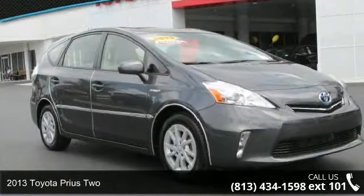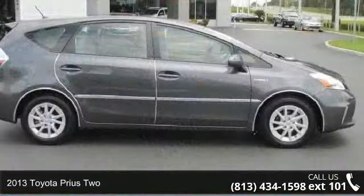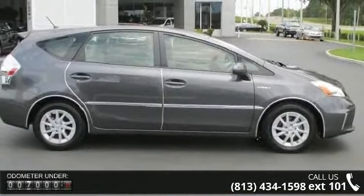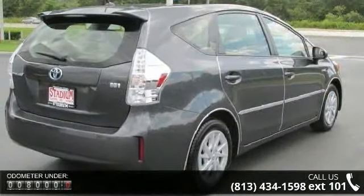Step into the 2013 Toyota Prius 2. This may be the set of wheels you've been looking for. This vehicle comes with a reliable 4-cylinder engine, connected to a smooth shifting automatic transmission.